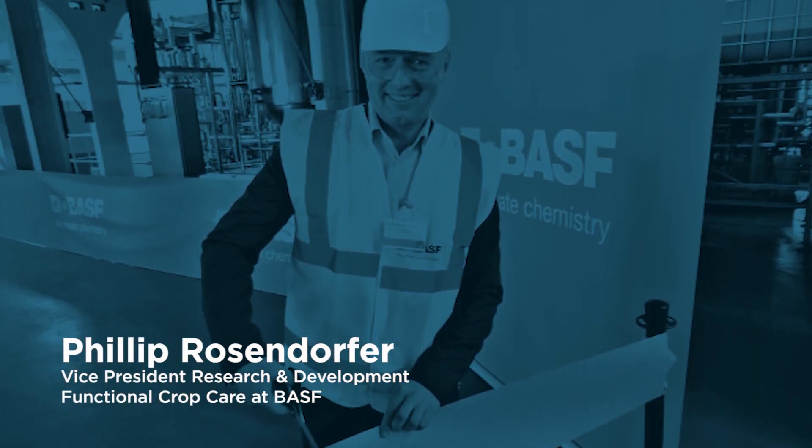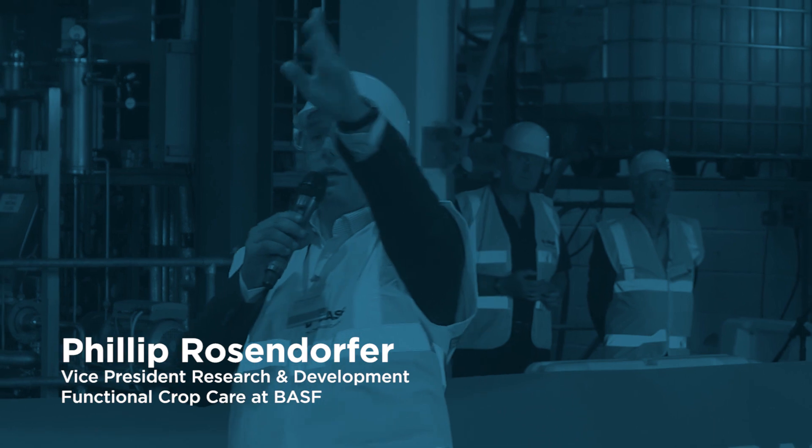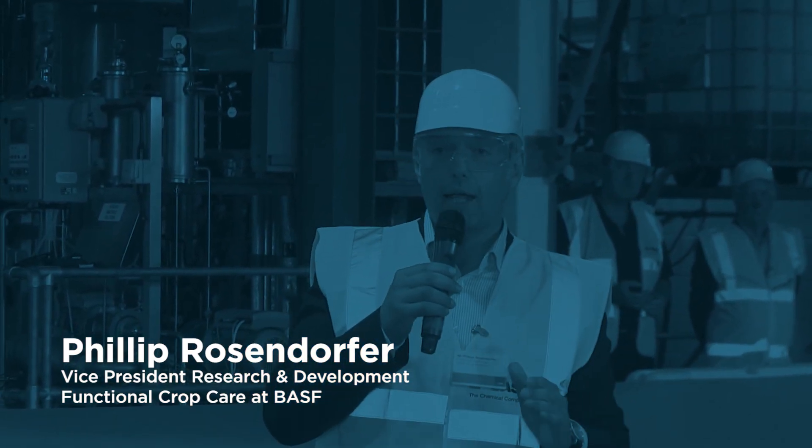Philip Rosendorfer is Vice President Research and Development for BASF Functional Crop Care. He was proud of the newly expanded facility in Littlehampton. The whole exciting story of beneficial nematodes started right there 25 years ago, in collaboration with local universities, and continued through small production, then bigger production, then larger production. Today they are doubling capacity, and he says Littlehampton is definitively the worldwide largest production site for beneficial nematodes — an important factor for BASF.